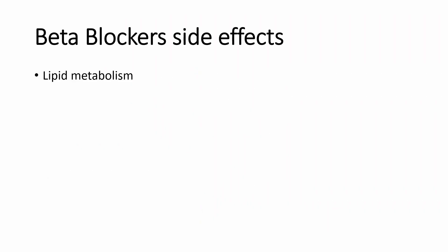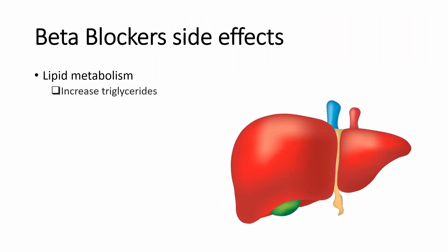Beta blockers can affect your lipid metabolism. This can cause an increase in triglycerides and a decrease in HDL cholesterol — your good cholesterol. However, newer beta blockers such as carvedilol (Coreg) and nebivolol (Bystolic) are less likely to affect your cholesterol levels.